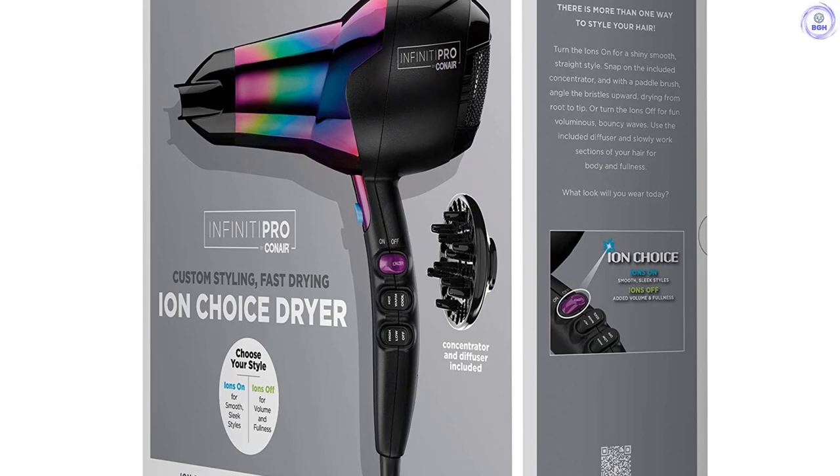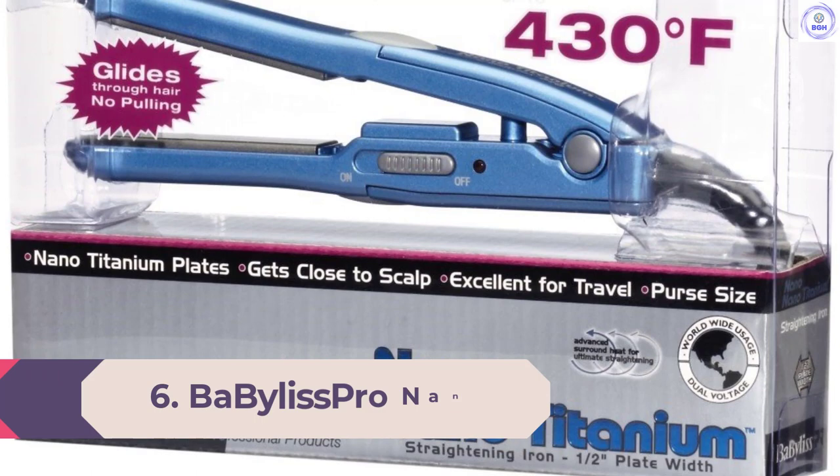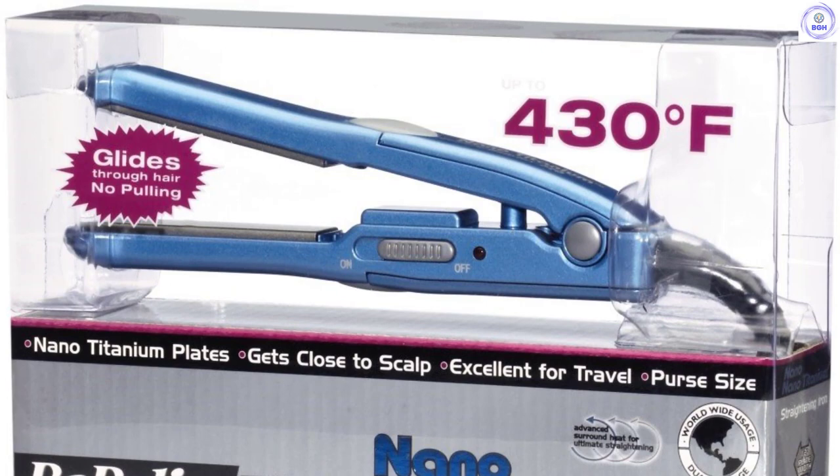Number 6: Bobilus Pro Nano Titanium. Just narrowly missing out on one of the top awards, the Bobilus Pro Nano Titanium is another one of our favorite products in this category. This top-notch dryer provides plenty of power to get your hair dry quickly and efficiently. We love its long cord, sleek design, and easy-to-hold handle.